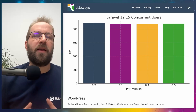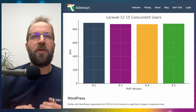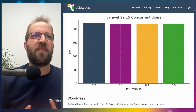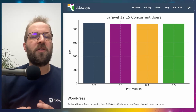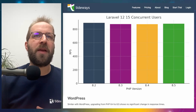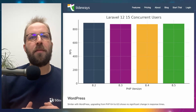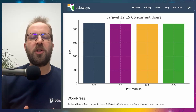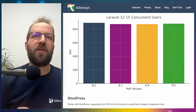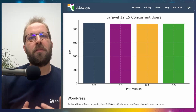For the Laravel concurrency scenario with 15 concurrent users making as many requests as possible in 60 seconds, we see around 850 requests per second for this Laravel demo application, and it is the same regardless of PHP version. So again, it does not seem that PHP 8.5 is generally faster than previous versions.